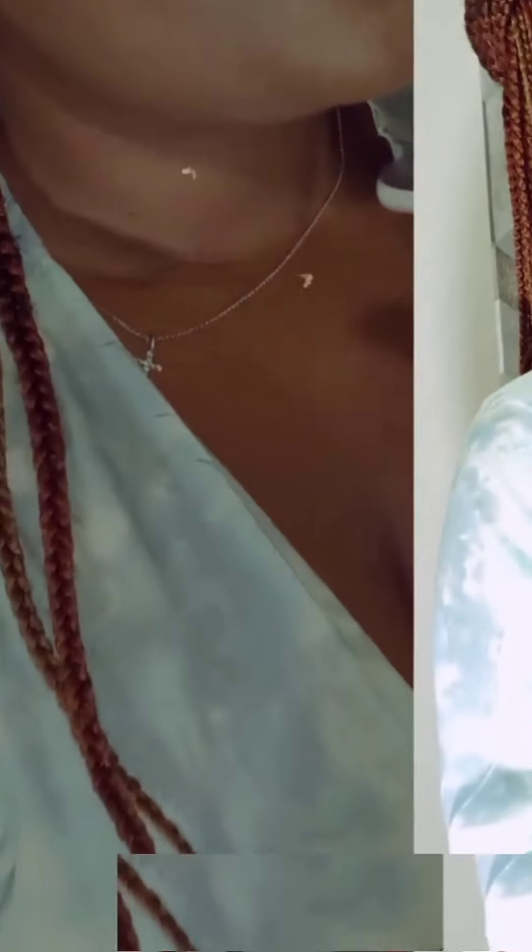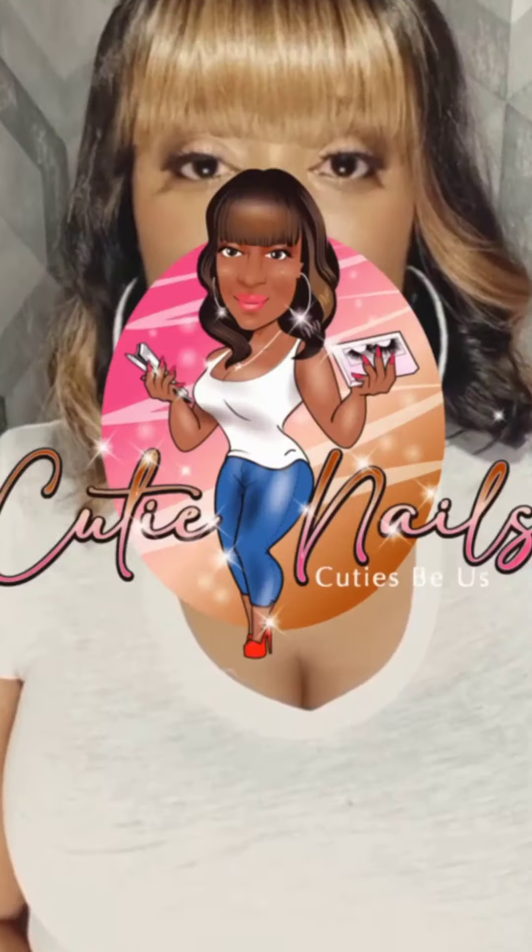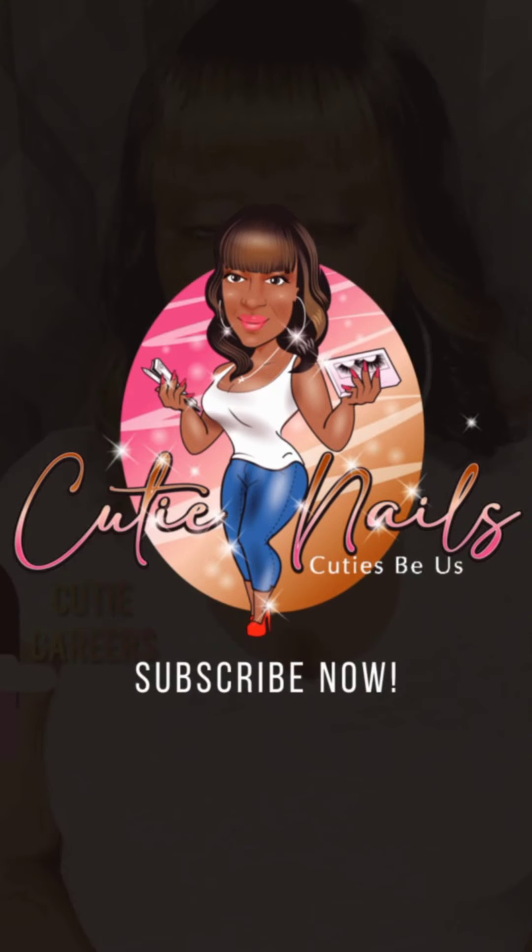Hi cuties, welcome back to my channel! How has your week been? Please let me know right in the comments below. So this week I'm giving an update on my nail tech school experience, and I must say I have learned so much — how to do nail art, how to do nail enhancements, nail overlays.